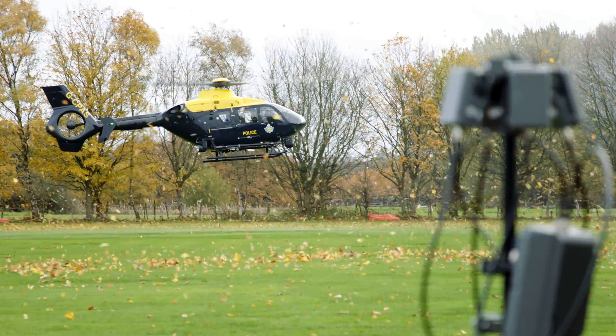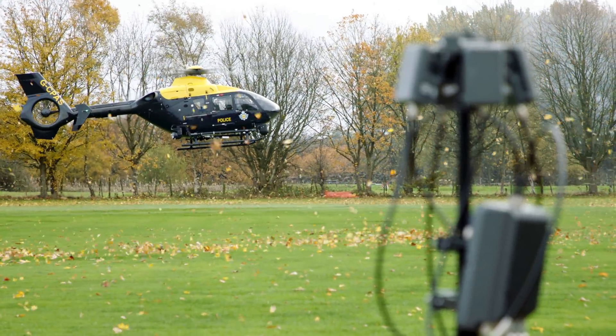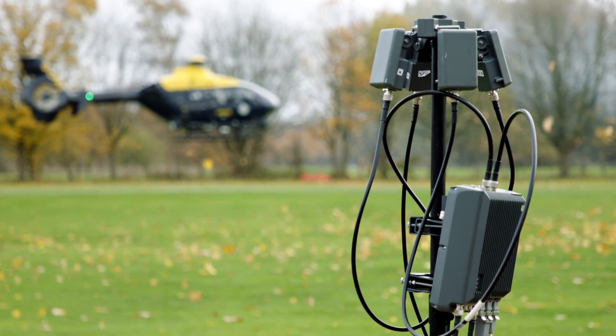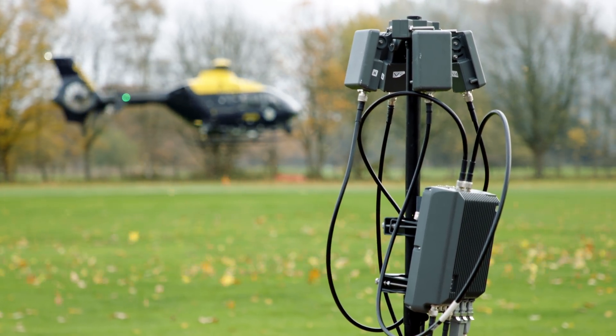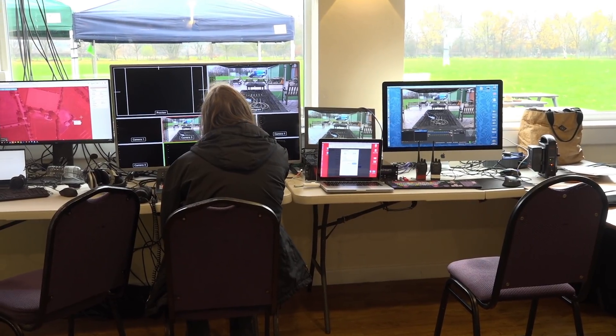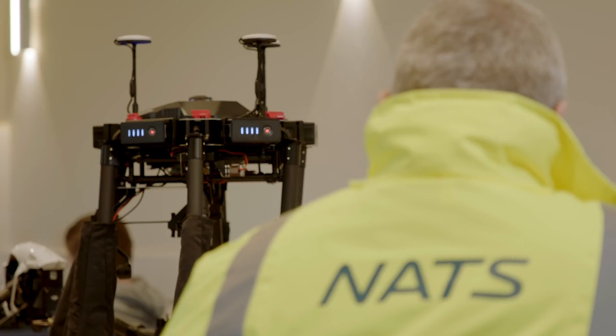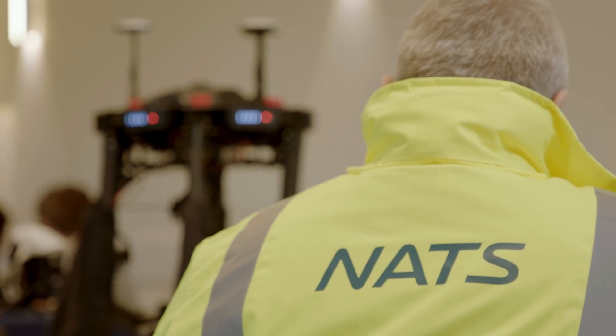As the market leader, DJI believes that Local Remote ID is a technology that should be integrated and used to enhance situational awareness. This was successfully shown in the most integrated UTM demonstrator project, Operation Zenith, led by NATS, Manchester Airport, and Altitude Angel.